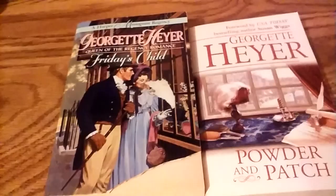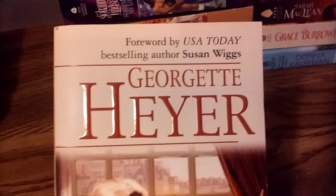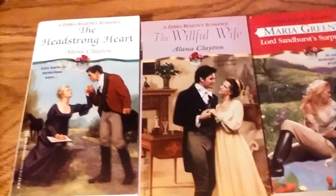I have two Georgette Heyer books — this one was actually in the free box, torn on the side, a very thick book. It's a Harper's Monogram Regency, and there's a little insert for the Timeless Romance service — that was a line; this one has an introduction by Susan Wiggs. We have two Signet Regencies, one by Marion Chesney who passed away recently — unfortunately has a sticker I can't remove. Zebra published a lot of regencies in the 1980s, 90s, and 2000s — we have three Zebra Regencies here.